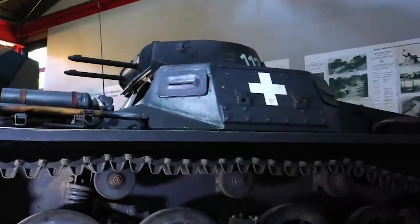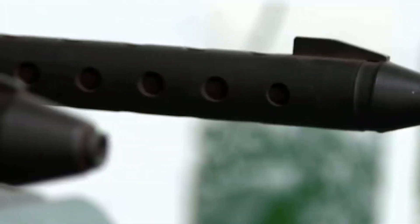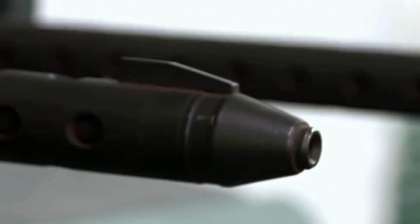The Panzer I was introduced in the early 1930s, weighing 5.4 tons, armed with two 7.92mm MG13 machine guns, and used for reconnaissance and training. The Panzer II was an improved version, equipped with a 20mm KWK — Kampfwagen Kanone — meaning fighting vehicle cannon.